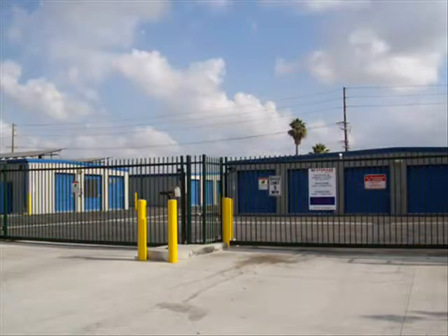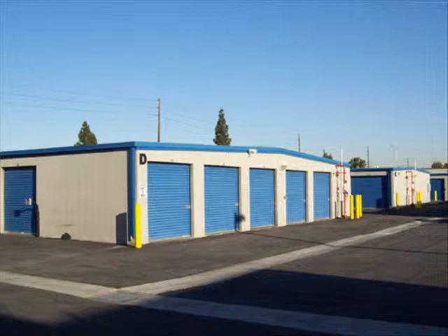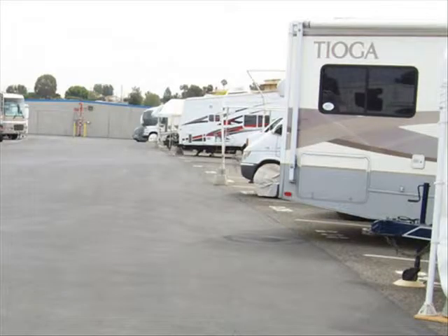Once you enter our secure, gated facility, you'll notice plenty of convenient parking with large loading areas for easy access. U.S. Storage Centers in Norwalk also offers oversized storage for large vehicles, from boats and RVs to motorcycles and all-terrain vehicles.